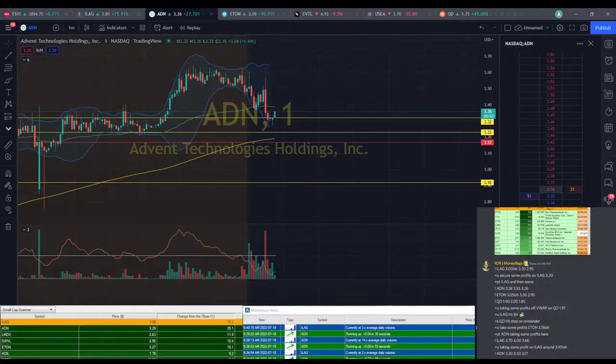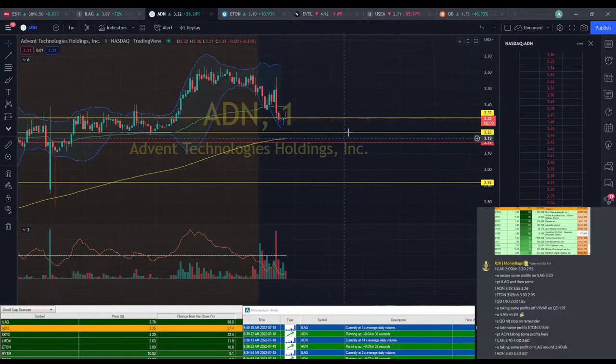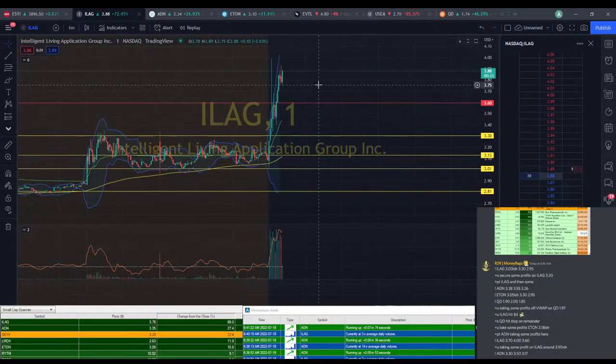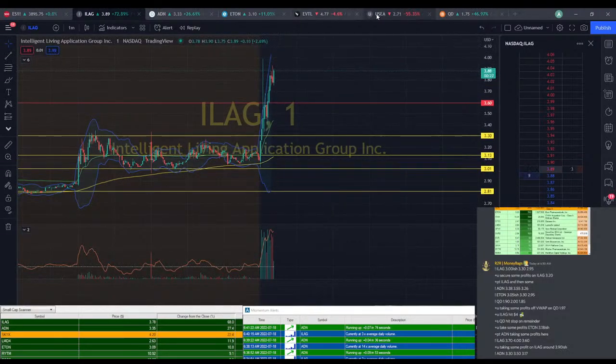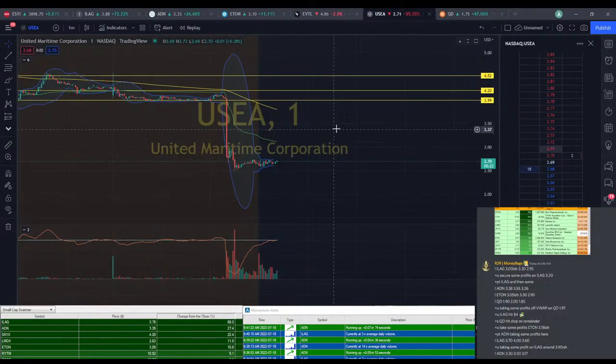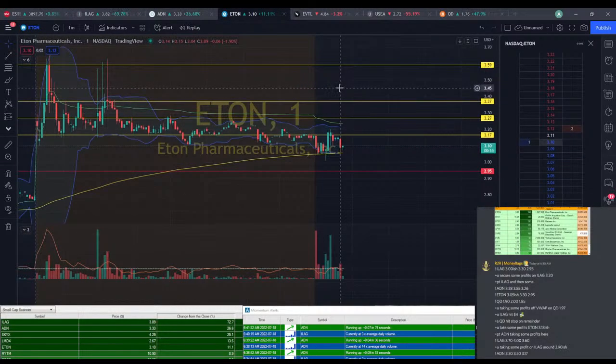We might have jumped in right at the cusp of when it starts to move up — that would be good news for us. Hopefully it doesn't come all the way down to $3.17. We have ILEG hitting a high of $3.93, still hoping for that $4 mark. QD continues to drop. USEA has yet to really move at all — I think that offering really screwed it. ETON not really doing a whole lot — we saw a high of $3.20 on ETON.